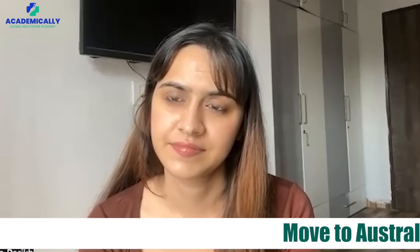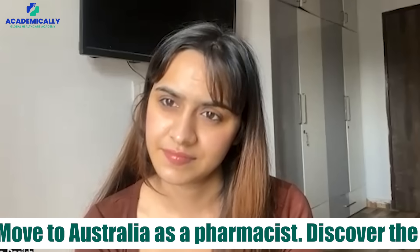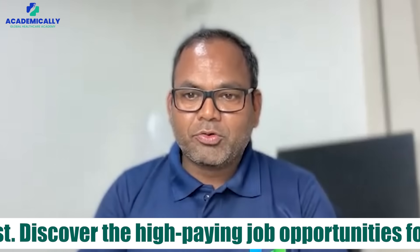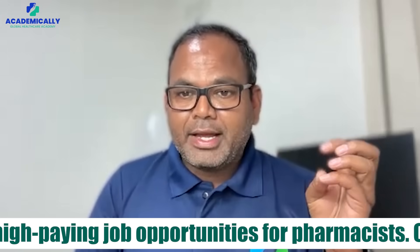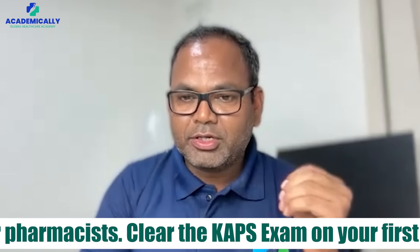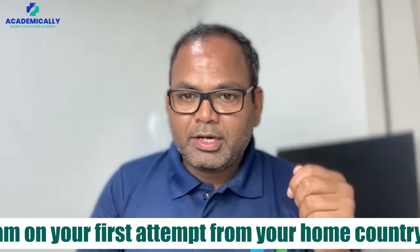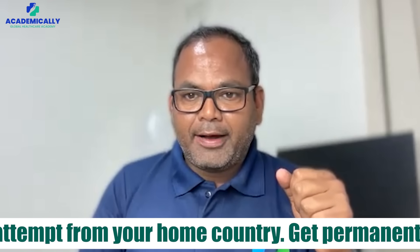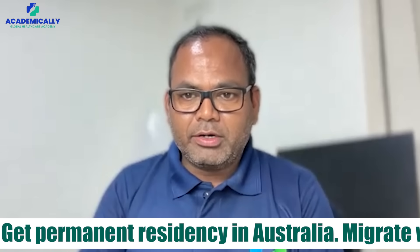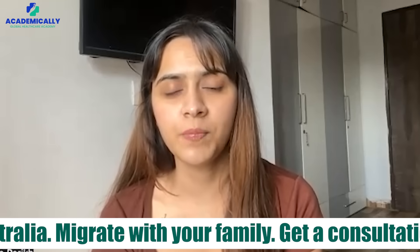What is the skill assessment? The skill assessment is essentially a document verification process. They want to check that your documents are original — which university you graduated from, your degree, and that you are a registered pharmacist in your home country. The required documents include: your degree, your pharmacist registration or a letter from your state pharmacy council if not yet registered, your degree transcript, your passport, your birth certificate, and one personal photograph.